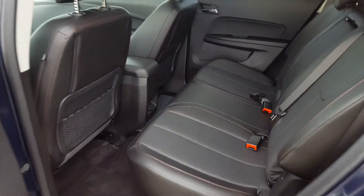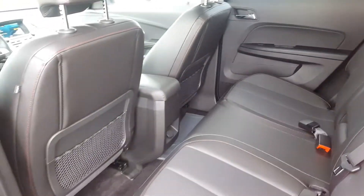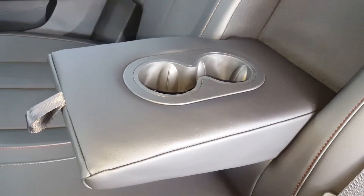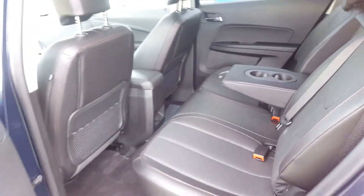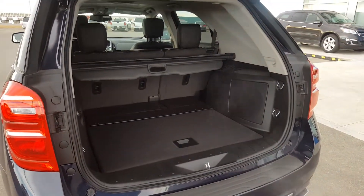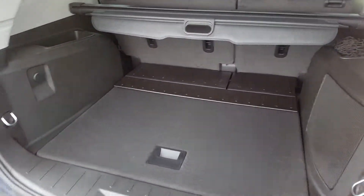Second row seating, again black in colour with red stitching. We have back seat storage and a centre console with cupholders. These seats do fold flat. A look at the rear storage — this Equinox has a power liftgate and plenty of storage space.